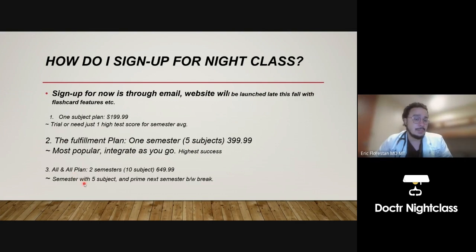The last plan is the all-in-all package — you get all 10 subjects. These are for the gunner. Once they finish their first semester, they start covering or priming themselves for Med 2 content over the break.